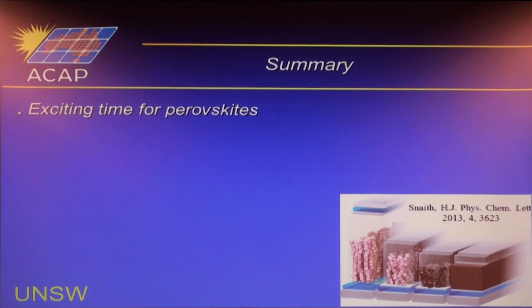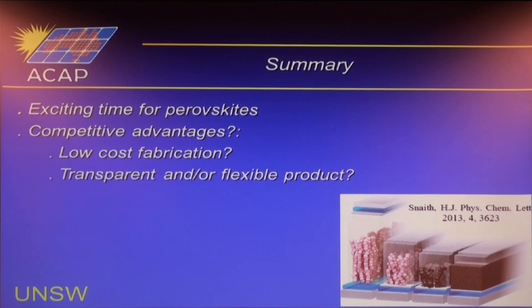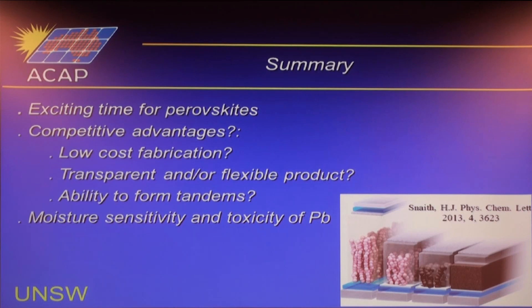Exciting time for perovskites. In terms of competitive advantage for commercialization: low-cost fabrication is probably not a major advantage given unavoidable fixed costs. Transparent and flexible products look interesting but the market size is uncertain. The ability to form tandem cells is I think the really interesting feature. The two remaining big problems are moisture sensitivity and the toxicity of lead.